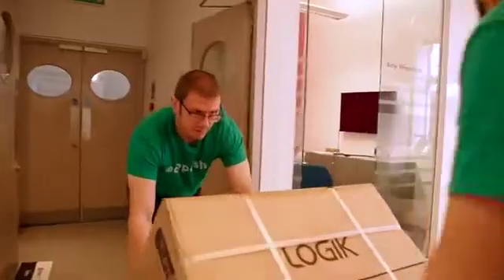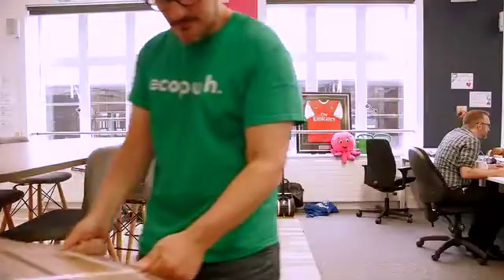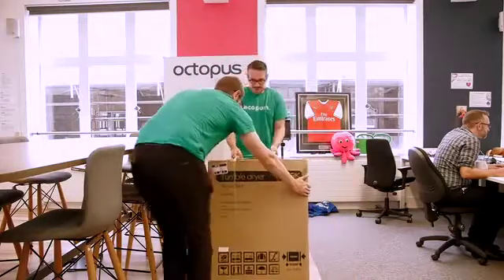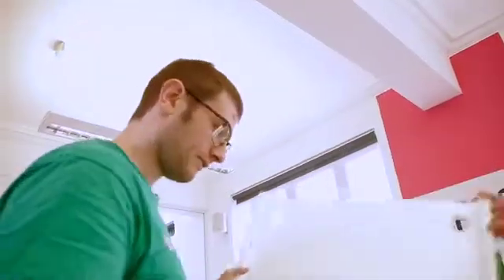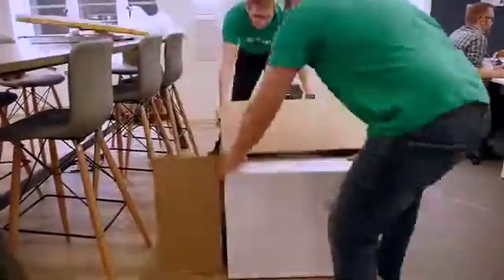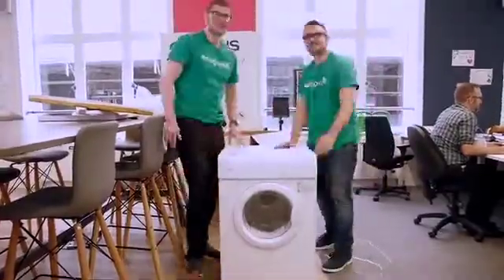Ecopush is a project developed at the Octopus Energy Hack Day. It takes advantage of the fact the Agile tariff publishes price data for the coming day. This allows us to make intelligent decisions about when to use energy — you can pick, for example, when it is cheapest. We also integrated environmental information into the data, so you could choose when energy is cheapest or when it's greenest.